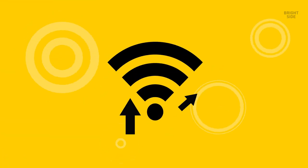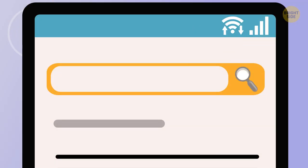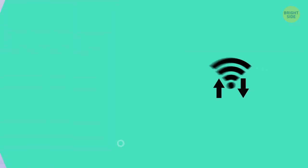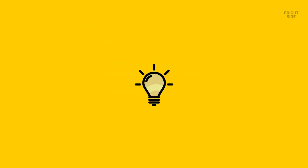On most phones, you'll sooner or later spot two vertical arrows facing opposite directions, under or next to the Wi-Fi symbol. It means that your phone is using a Wi-Fi network at the moment. If the arrows flash, the connection is working correctly.